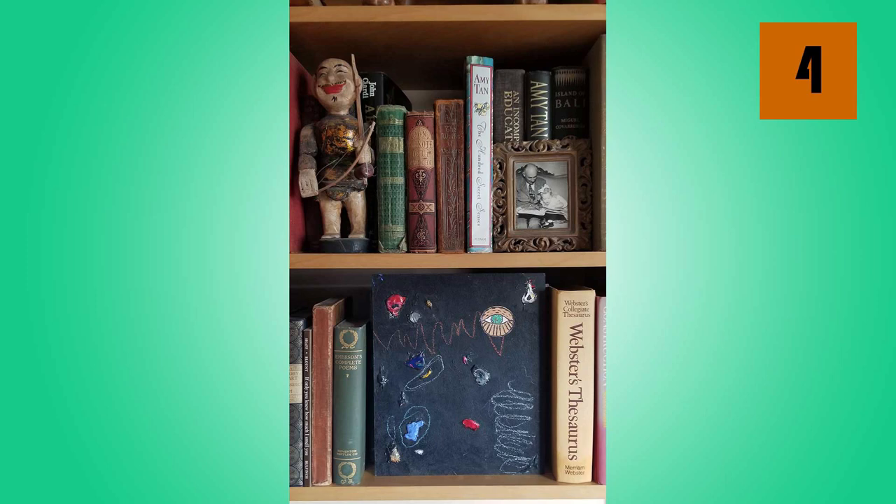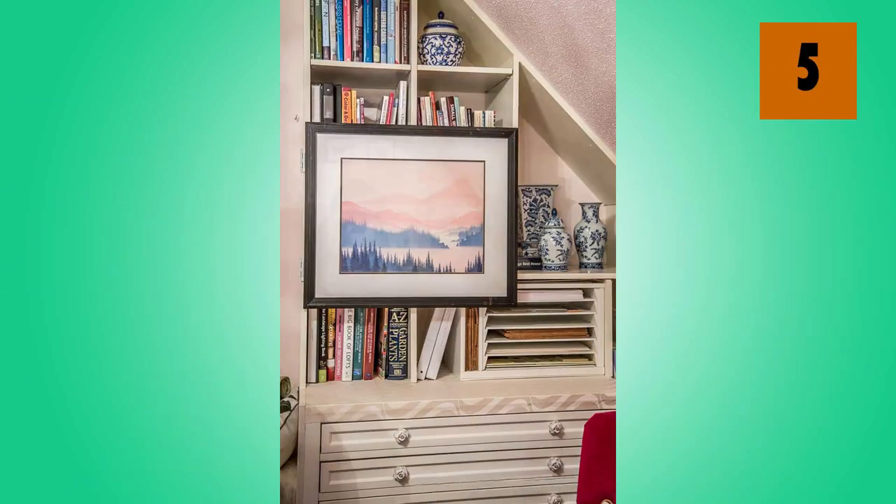Your bookshelf is a great place to tuck a little painting. You might also try your hand at hanging a painting on top of your bookshelf. Just make sure that the books that are going to be behind it aren't ones that you're going to want to look at all the time.